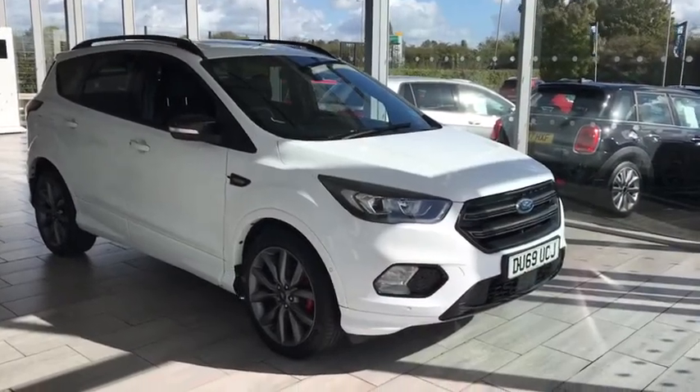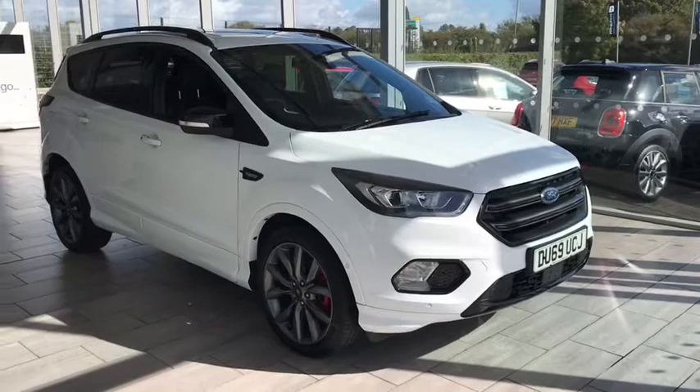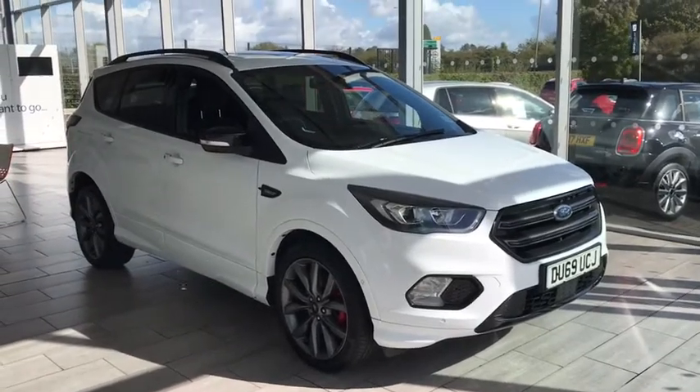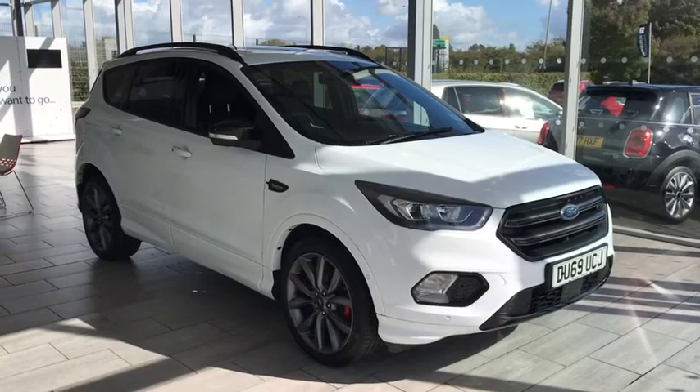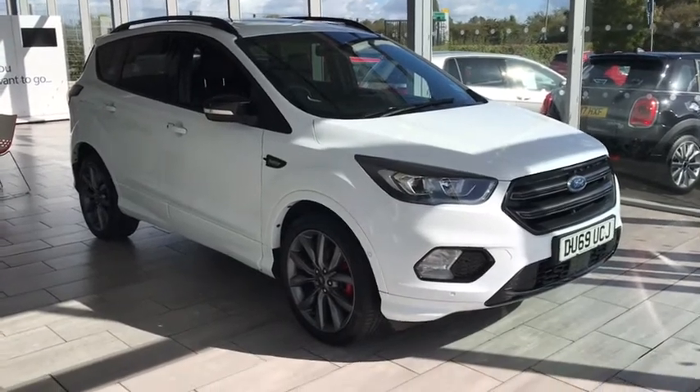Good morning, welcome to Thame Cars. Here we have a stunning Kuga ST-Line Edition, manual diesel, 2-litre all-wheel drive in Frozen White.